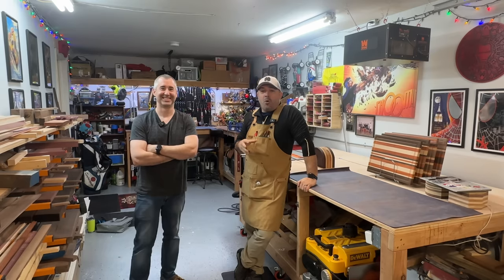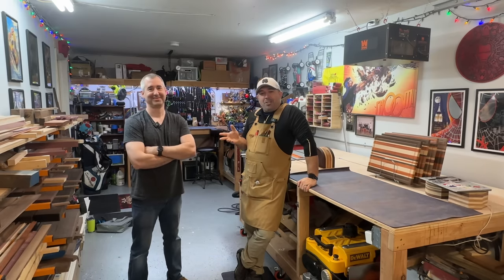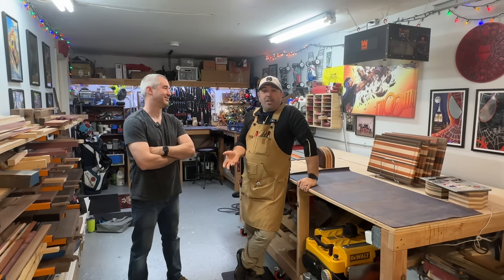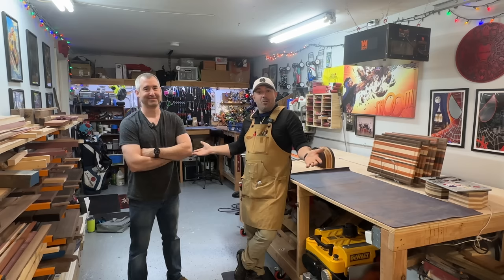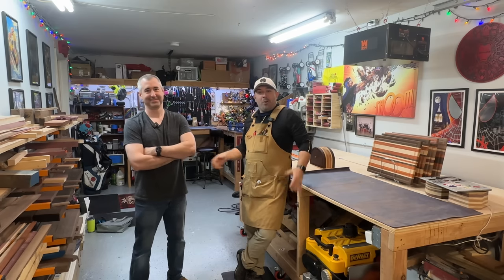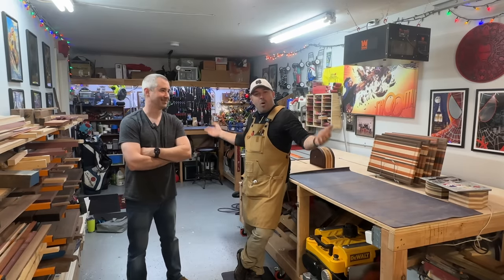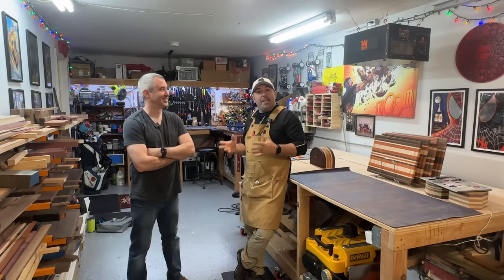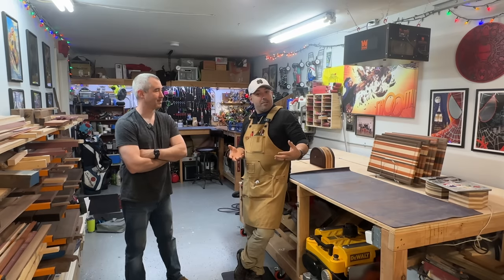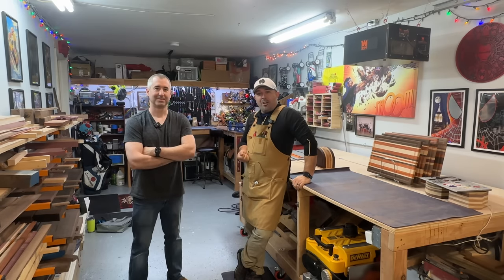All right guys, we're here at the Morris Collective with Steve Morris. Steve is actually an old friend of mine — we went to high school together and college together, and then crazy enough Steve started woodworking on his own too, so I reached out to Steve and said I want to come and check out your shop. He has a one-car garage, and Steve has a full-time job. He's treating his woodworking as a side hustle, so we're going to get into all that and start by checking out his shop.